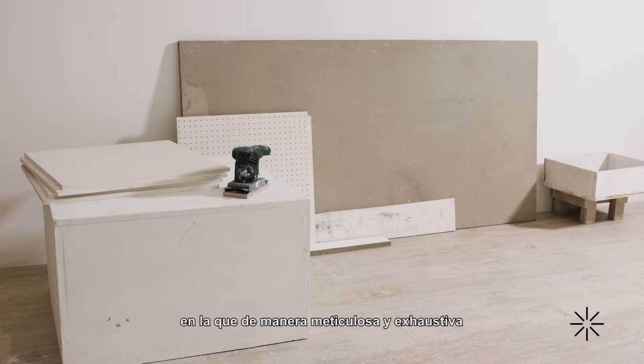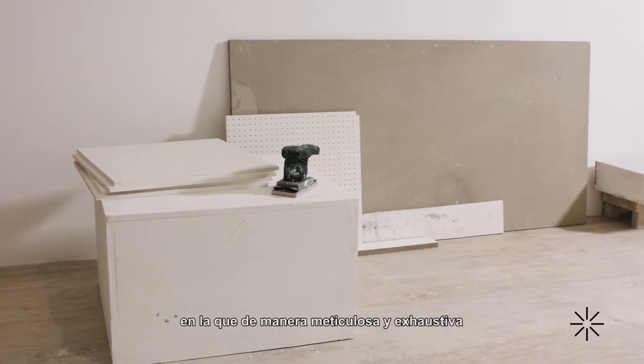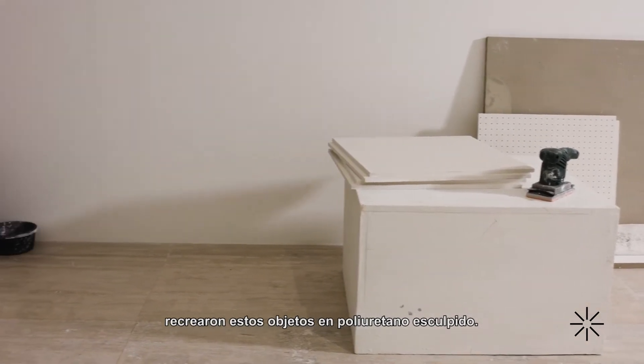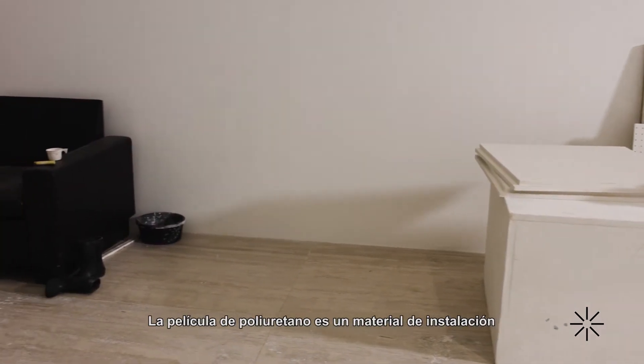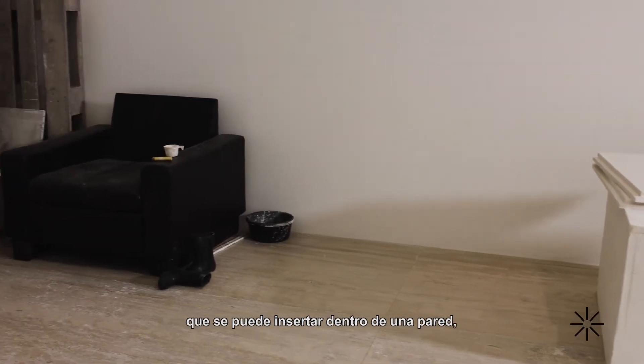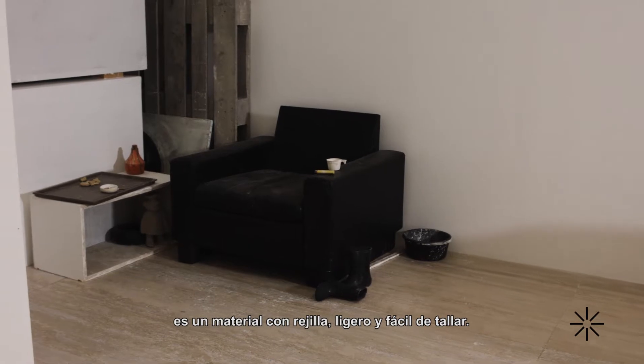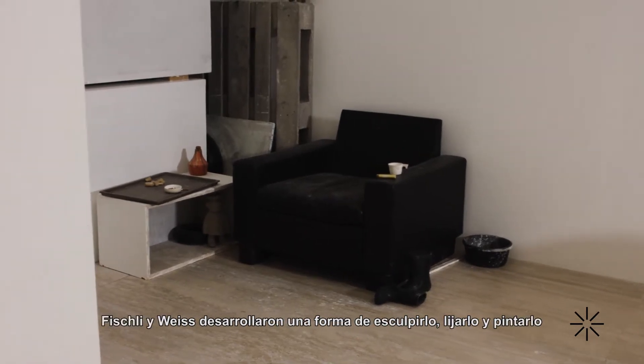started a new series in which they meticulously, painstakingly recreated these objects out of carved polyurethane foam. Polyurethane foam is like an insulation material that you would put inside your walls — it's a very fine, gridded, lightweight, easy-to-carve material.